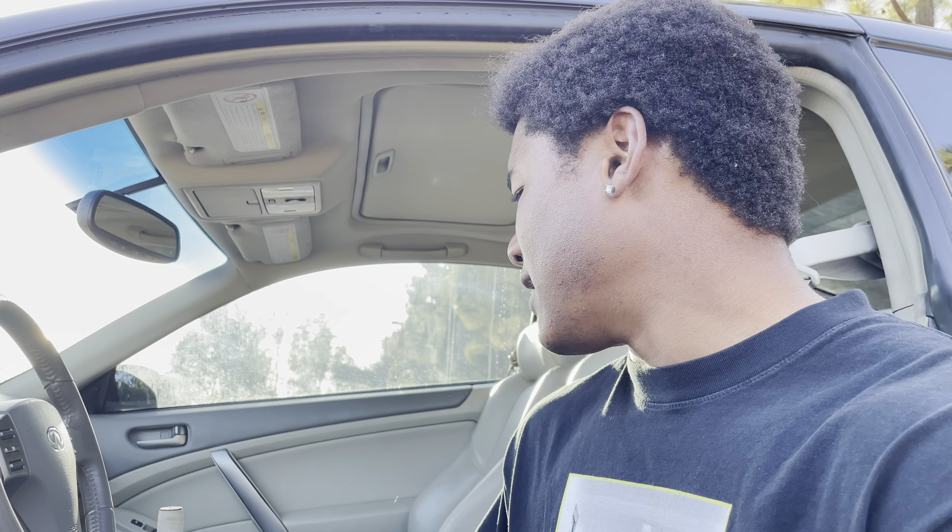First up, we got these interior dome lights. I know what you're thinking — David, you already showed us this in one of your other YouTube videos. But if you haven't seen this yet: let's say I'm in the dark fumbling for my chapstick because my lips are pretty dry. Bam, bam! Still can't see anything because it's too bright — my eyes hurt. You got the cool white LED from Diode Dynamics.